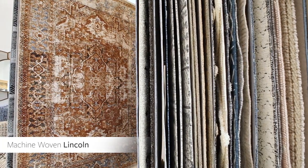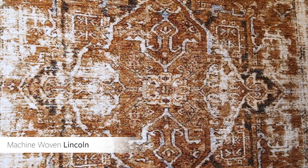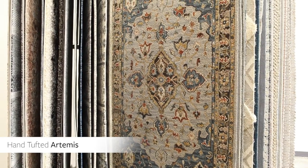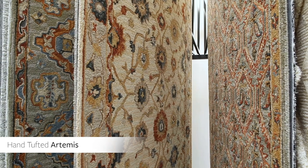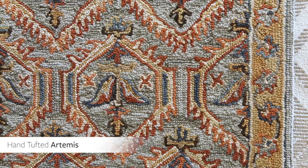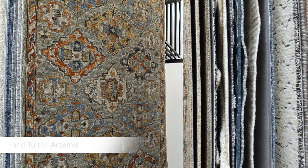The machine-woven Lincoln Rug Collection features a selection of updated traditional and transitional styles with beautifully distressed patterns in gold, rust, wheat, navy, and taupe. The 100% wool hand-tufted Artemis Rug Collection features a selection of updated traditional and global bohemian styles in gold, burnt orange, wheat, burgundy, and steel blue. This collection is a regal addition to any room, as reflected in the name Artemis, an Olympian goddess.